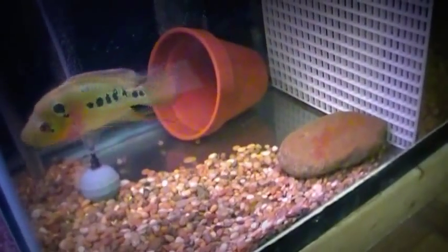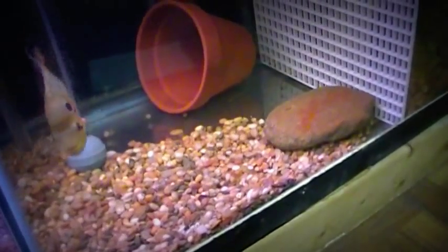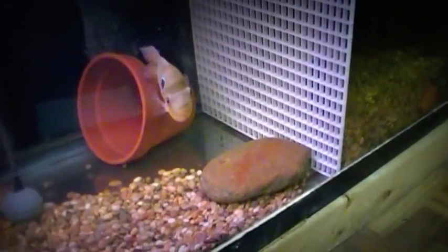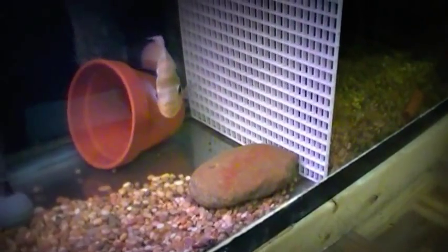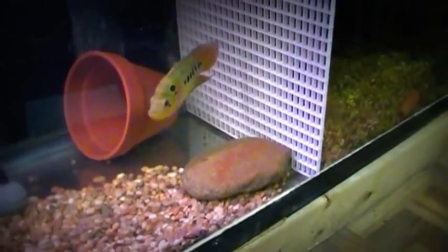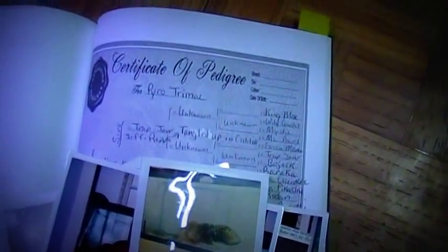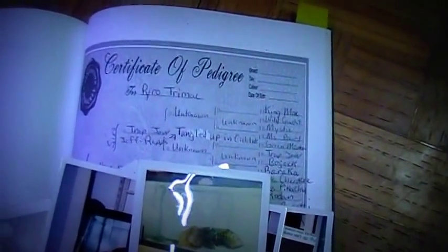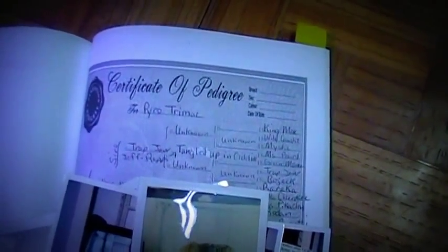I am the first to introduce a fish or cichlid pedigree — a documented lineage — to this hobby. I'm not the first to line-breed fish, because discus were line-bred long before Pyros were, Oscars were line-bred before Pyros were. But here's the difference between me and the rest: I kept records of it. I kept a video pedigree as well as a hard copy pedigree, and that's the key to becoming a master breeder.